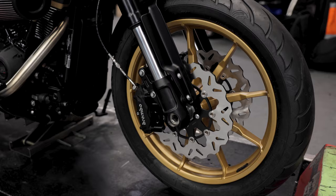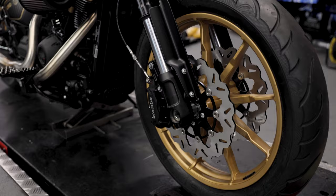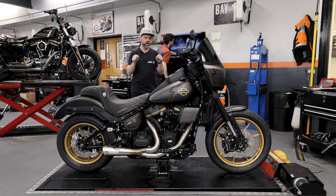Starting at the beginning, we have these fantastic Avon Cobra tyres, wrapping beautifully painted gold Lowrider S wheels. Following up with this carbon effect fender. As you can see, we have the Brembo brakes from a Livewire on this bike, and some Galfa discs to give you some proper stopping power — which is needed, because if you watched that engine upgrades video, you will know what is at the heart of this motorcycle.